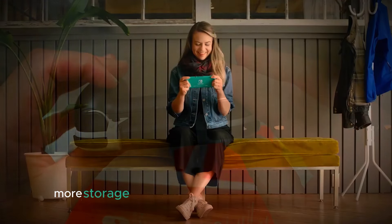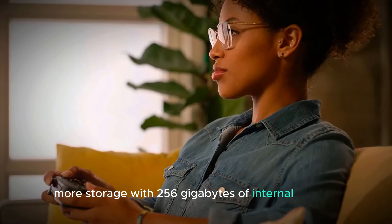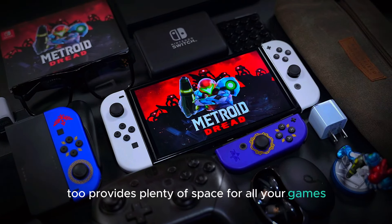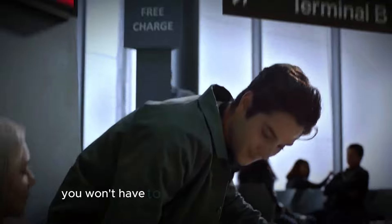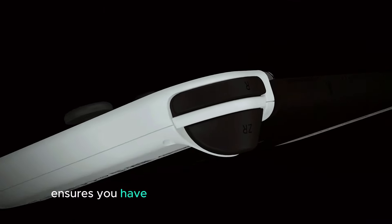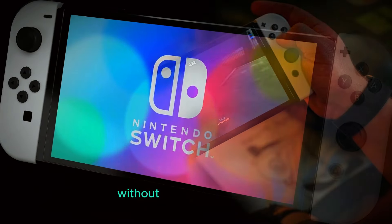With 256GB of internal storage, the Nintendo Switch 2 provides plenty of space for all your games, apps, and content. You won't have to constantly juggle what to keep or delete. This extra storage ensures you have room for all your gaming essentials without running out of space.